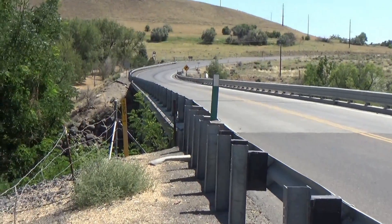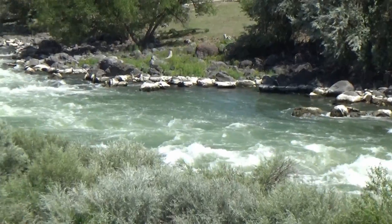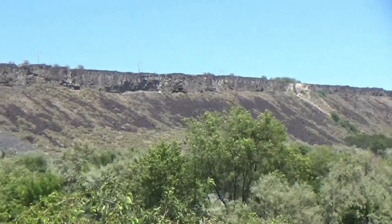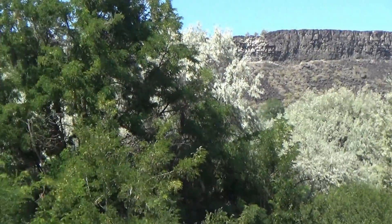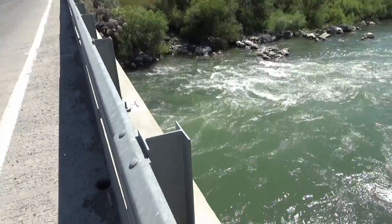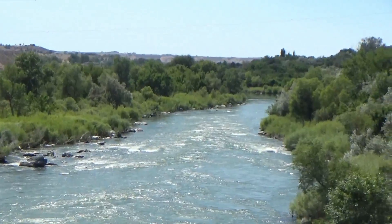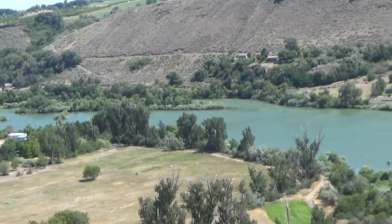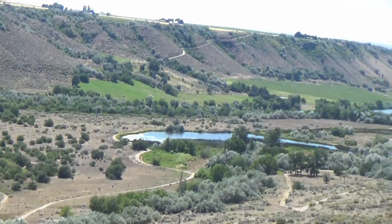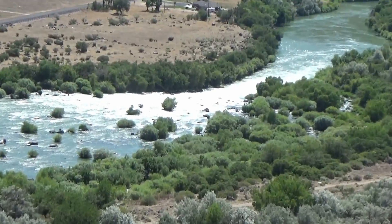I made it to the Snake River Bridge. Look how fast that water is going — there's a big canyon on this side, and here's the downstream side. Here's another view of the Snake River from up on a hill; it has some rapids right there.